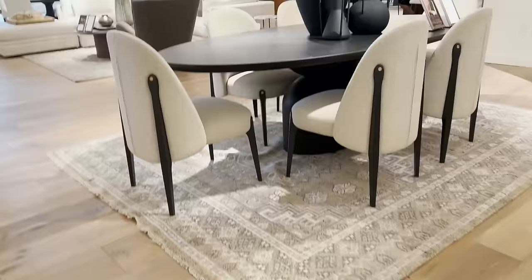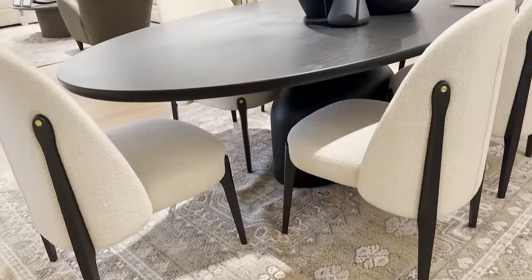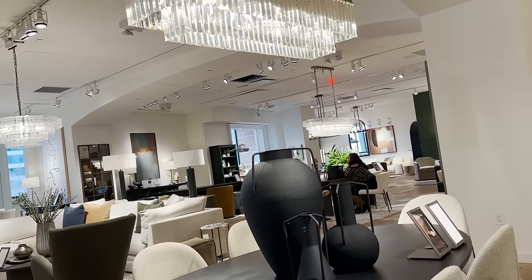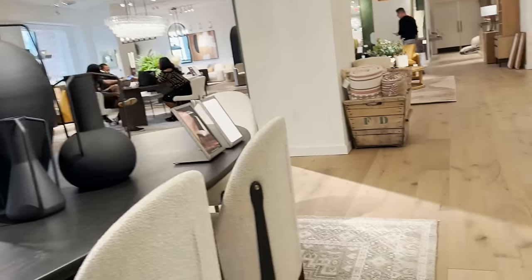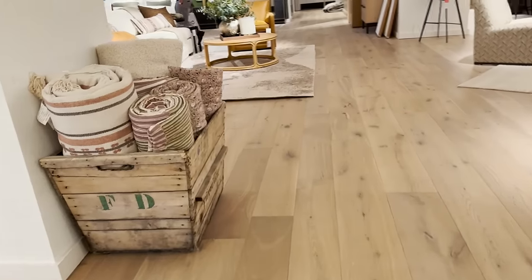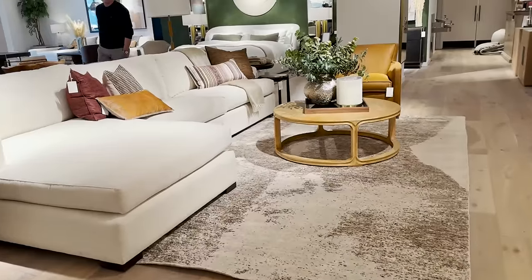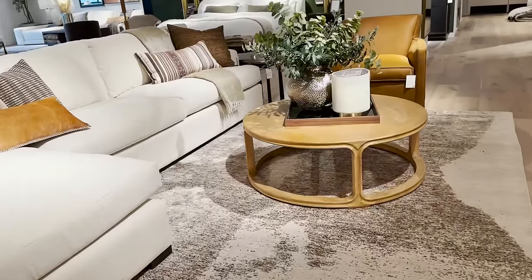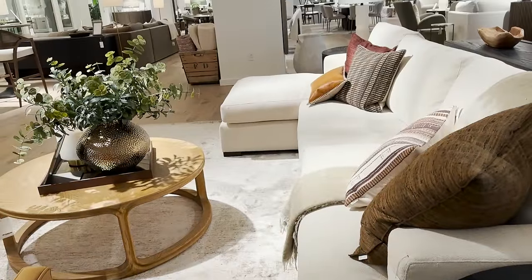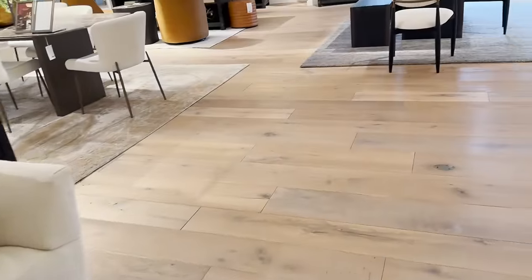Let's check out this dining area, starting with this gorgeous rug and these statement chairs. I love the vases and the lighting in this area. You'll definitely want to check out the lighting throughout this tour because every area is loaded with gorgeous lighting and rugs. And yet again we're seeing some really great ways to style up a sectional sofa and how you can create a gorgeous conversation group.